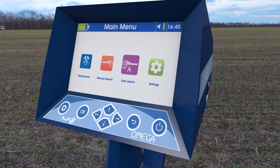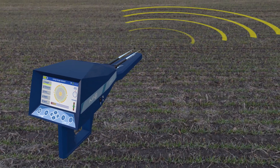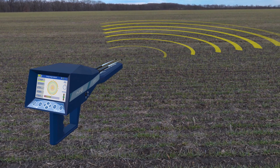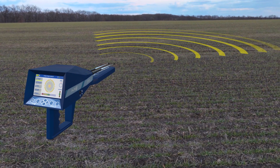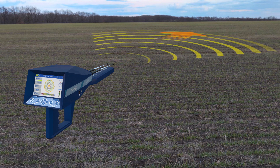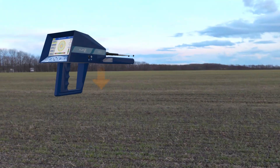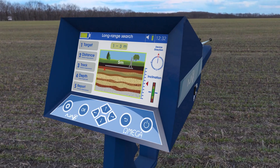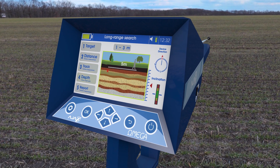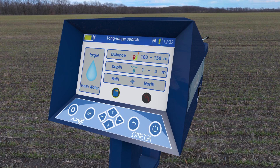The second system: Long Range Automatic System. JAX has developed an Automatic Long Range Detection System — the first of its kind in detection and exploration equipment. This system scans a front distance of up to 2850 meters and depths of up to 500 meters, and automatically gives the result of the location, depth, and type of target without trouble or hardship.